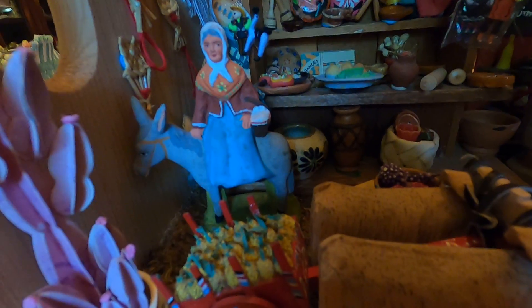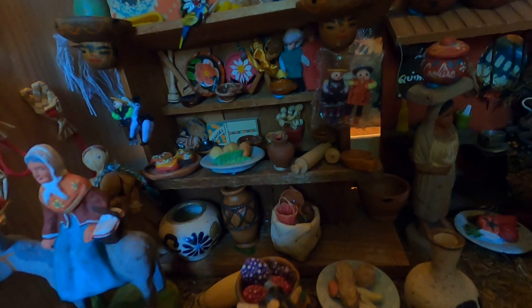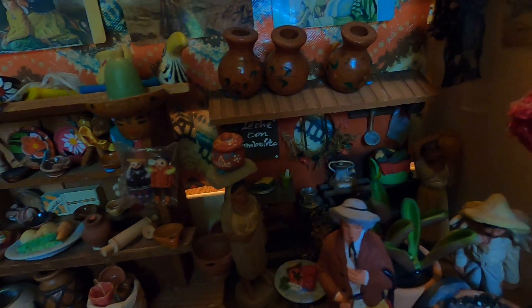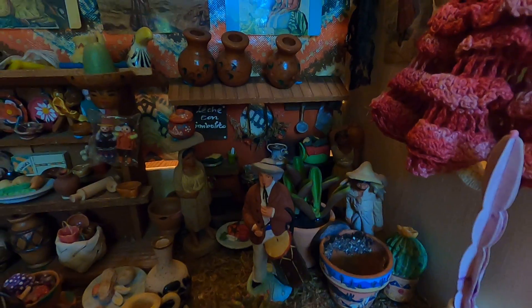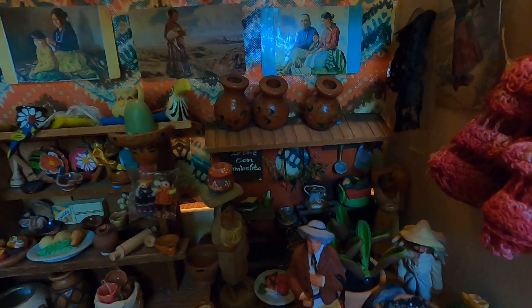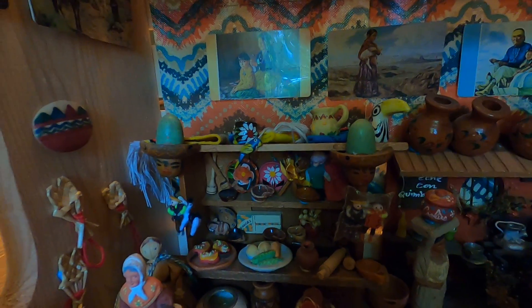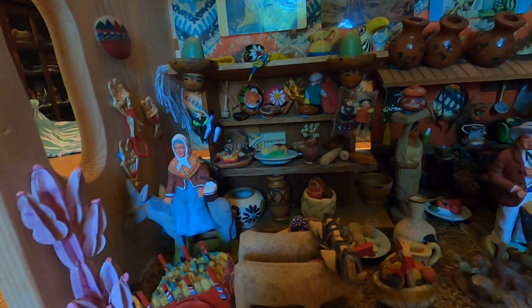Mexico is a fun place to visit. Most of these things I have gotten at craft stores or thrift stores.